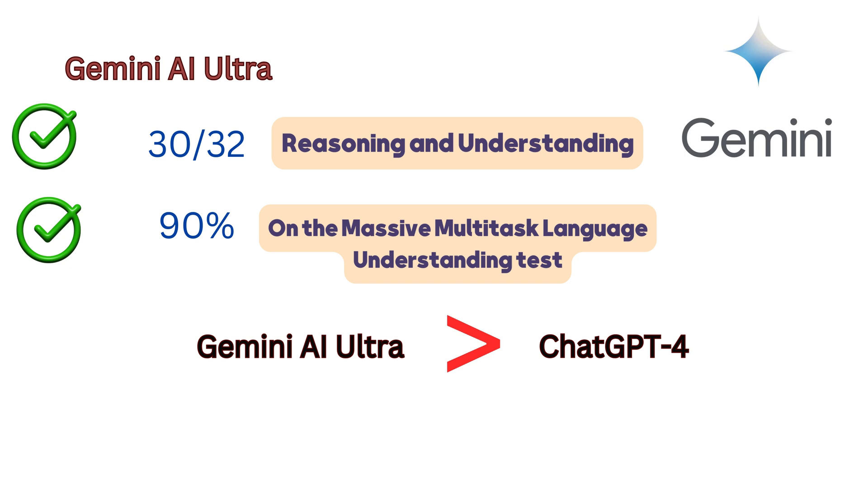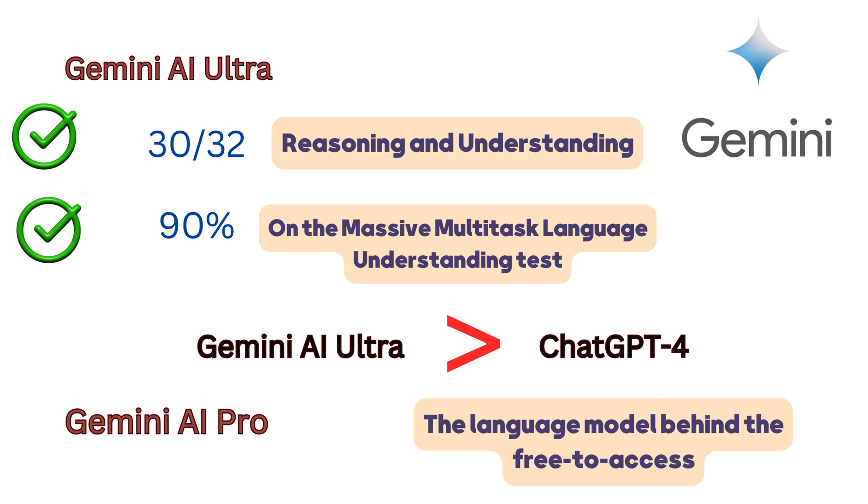Even the less powerful Gemini Pro model exhibits superiority, outperforming GPT-3.5 — the language model behind the free-to-access version of ChatGPT — on 6 out of 8 tests.